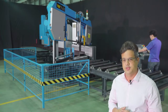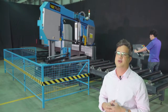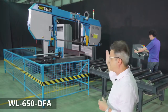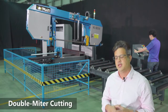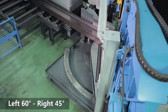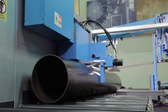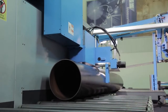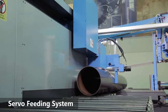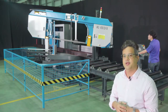Today we're at Weitran Industries, one of the top providers of bandsaws in Taiwan since 1983. Today we're looking at the WL650DFA. This is a double miter cutting system that can change angles from left 60 degrees all the way to right 45. This particular saw has a servo feeding system that makes it fully automatic. Let's check out some of the key features of the WL650DFA.